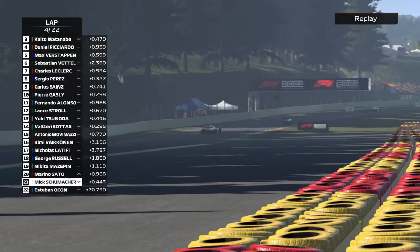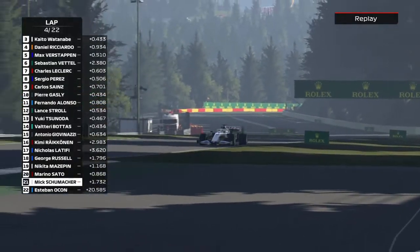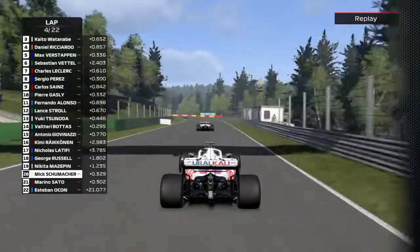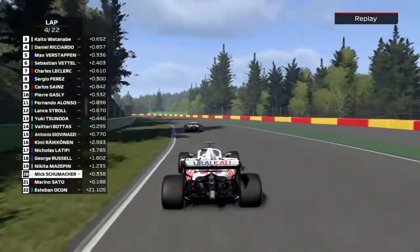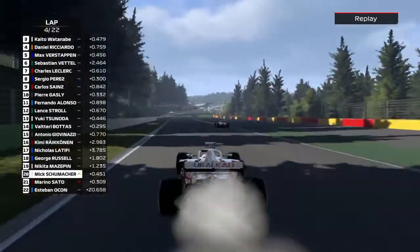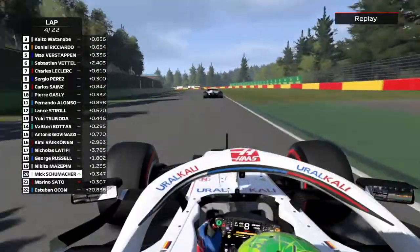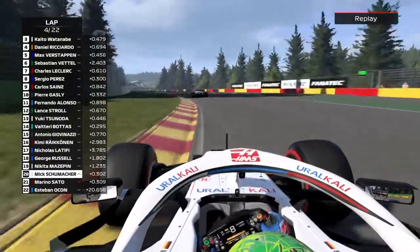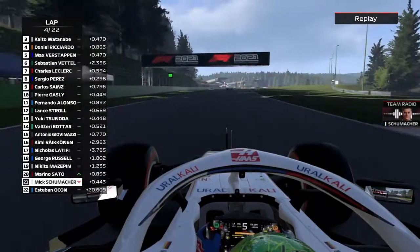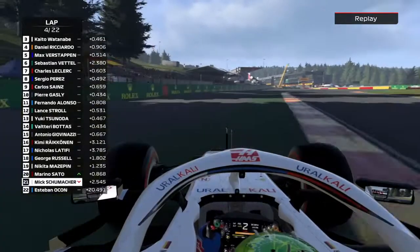And that's Mick Schumacher in the barriers, pulling off to the side of the road. The son of the man whose Formula 1 debut was on this circuit back in 1991 is out of the Belgian Grand Prix. Let's look at the replay — it looks like the engine just gives up. There's smoke billowing out of the engine down Blanchimont, which is definitely not a place you want the engine to go, as it's pretty flat out through there. Mick Schumacher is going to be very disappointed.